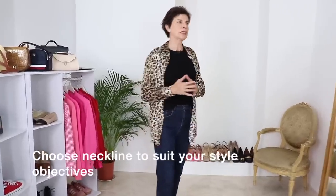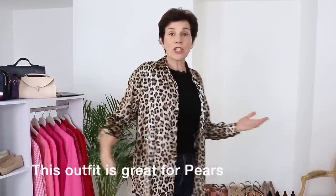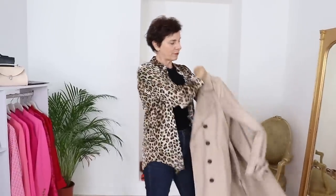If you are an inverted triangle or have a big bust, it's better to wear a lower neckline. The high neckline is better for a small bust. For the pear shape, this would be really good because you can show off your waistline here with dark jeans.